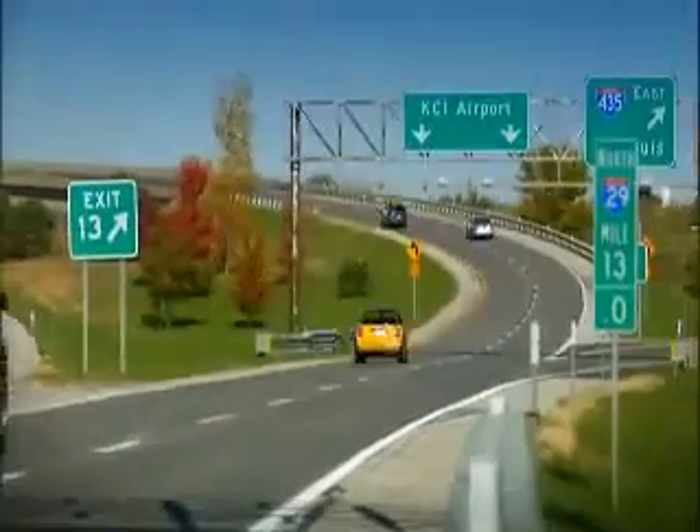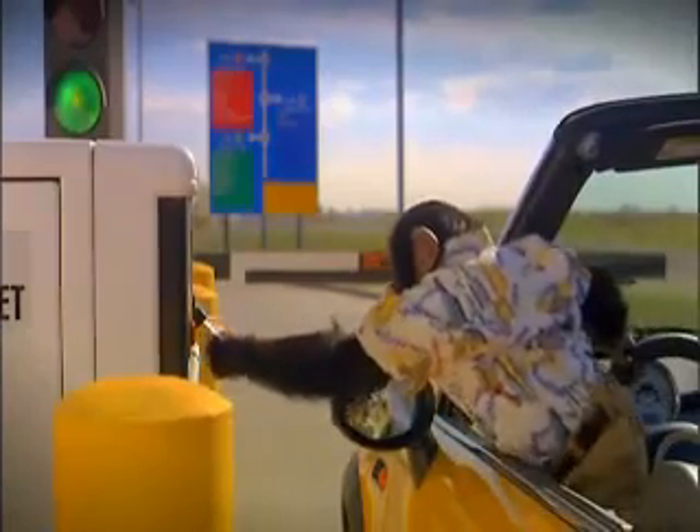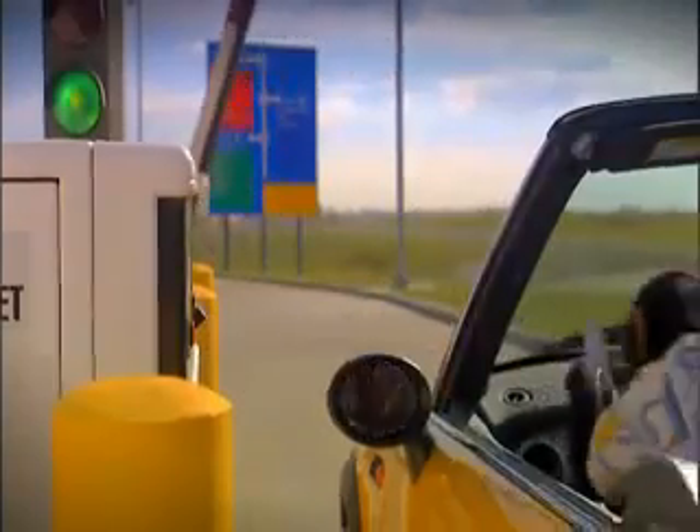Now, where to park? Garage? Circle? Economy? If you'll be gone a few days, economy is a smart choice. It has lots of room and is a better deal than those places way up there on I-29.